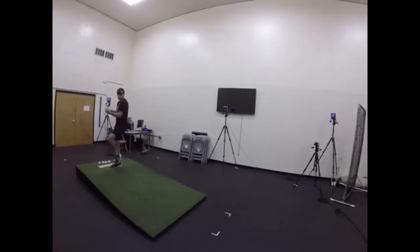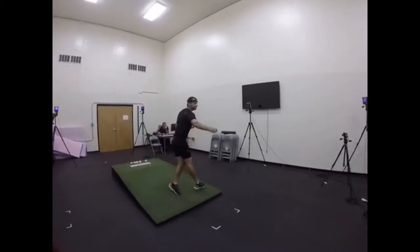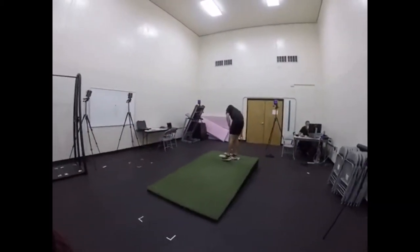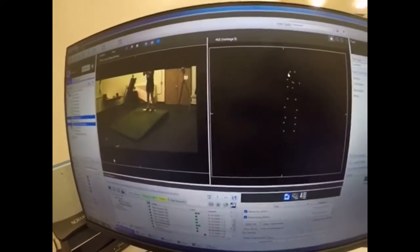With this information, he'll be able to identify weak spots that will decrease pitch velocity and increase injury. Other classes that we have in our biomechanics lab are performance analysis, biomechanics, kinesiology, and mechanical analysis.